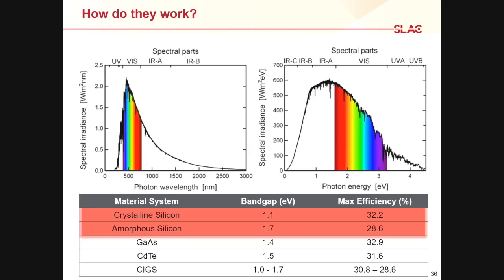I want to point out something on the chart: I've got two different types of silicon — crystalline silicon and amorphous silicon. They're both made out of the same material, but they have very different band gaps: one is 1.1 eV and the other is 1.7 eV.